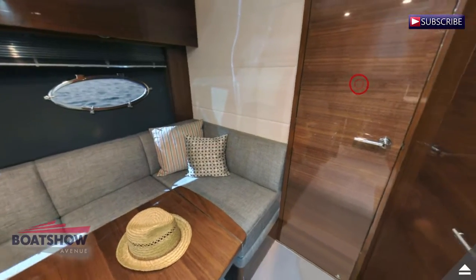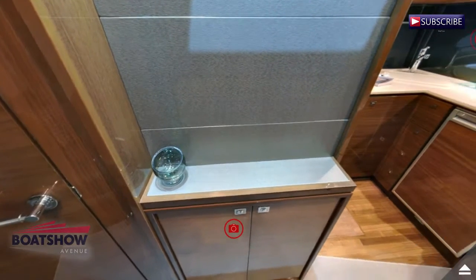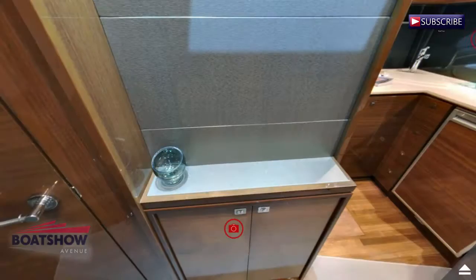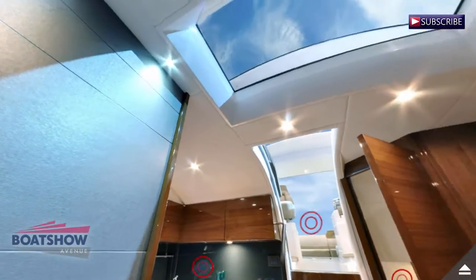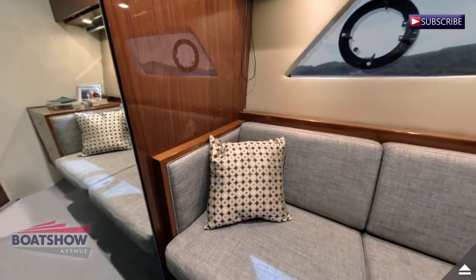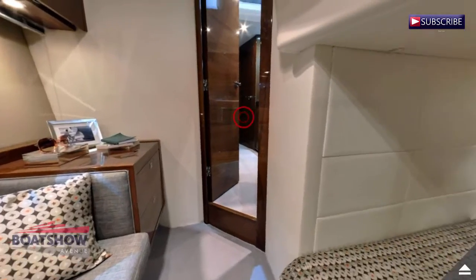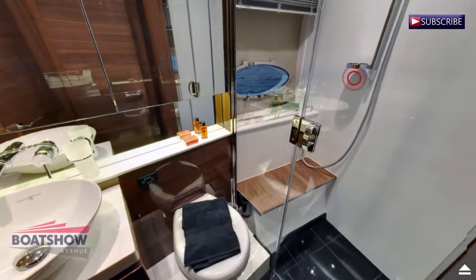Here we have the main salon. We are now entering the guest cabin. Here we have the head.